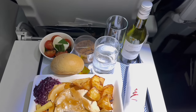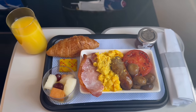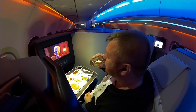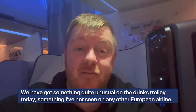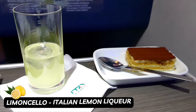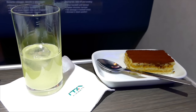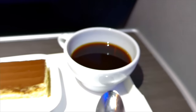For comparison, this is what British Airways serves on this route at breakfast and lunchtime — much more substantial. ITA definitely has some of the poorest business-class food on short-haul European flights. We have got something quite unusual on the drinks trolley today, something I've not seen on any other European airline. Limoncello and a nice strong coffee just about salvage the meal experience.